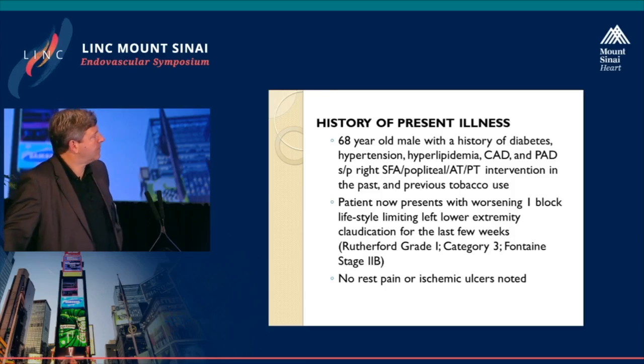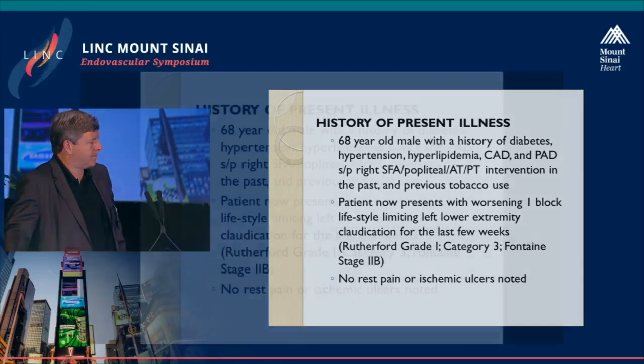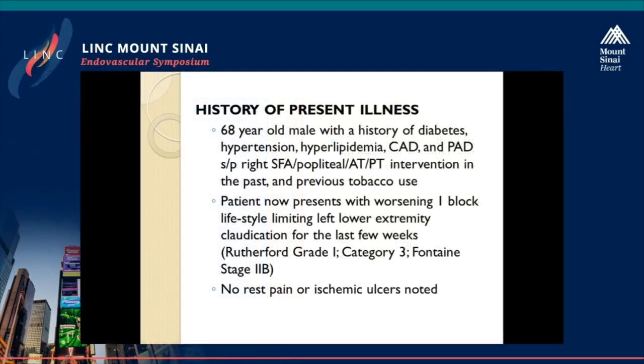Good morning, everybody. This is a 68-year-old male with a history of diabetes, hypertension, hyperlipidemia, and coronary artery disease. The patient has an extensive history of PAD and has had a right SFA, popliteal, AT, and PT intervention in the past. He also has a history of tobacco use. Recently, the patient has been having worsening one-block lifestyle-limiting left lower extremity claudication for the last few weeks. Rutherford grade 1, category 3, Fontaine 2B. He denies any rest pain or ischemic ulcers.